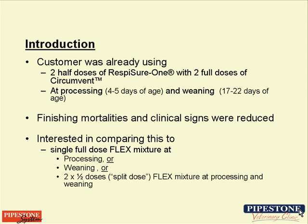We were having what we considered very successful results. The trial was then designed to compare several variations of a CircleFlex-MycoFlex protocol against the current protocol we had in place with Resfisher 1 and Circumvent. We really wanted to look at three different variations of the Flex program.